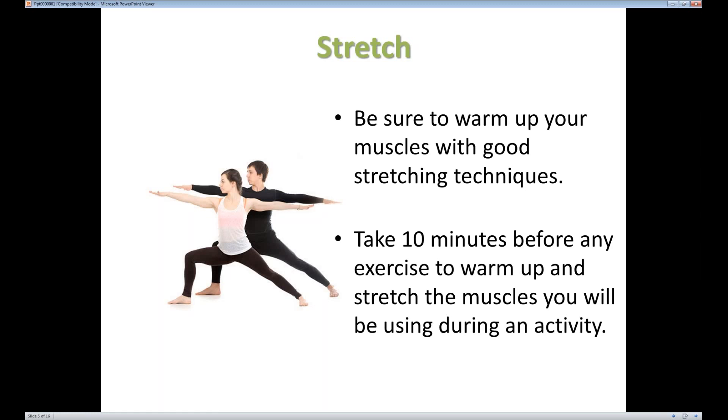A few minutes before you know you're going to exercise — preferably at least 10 minutes — you want to do some light warming up and then definitely stretch those major muscles that you know you're going to be using, so hopefully you don't get injuries.